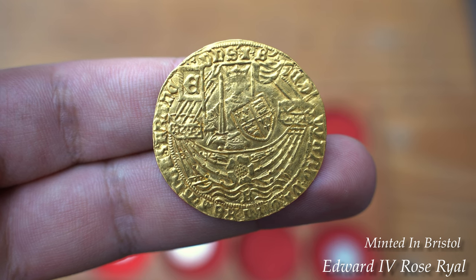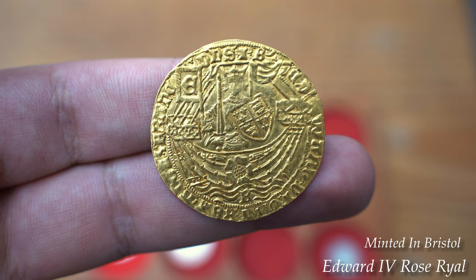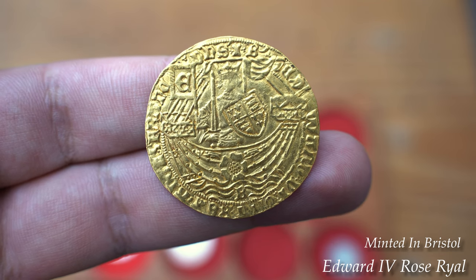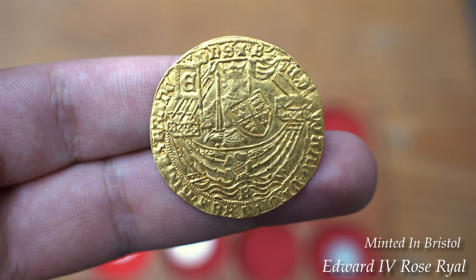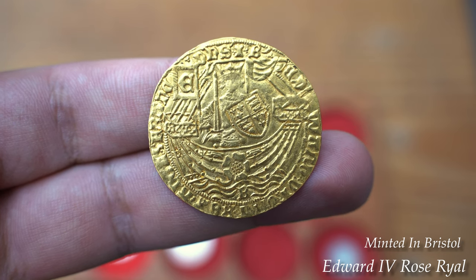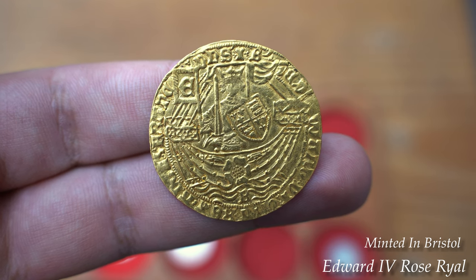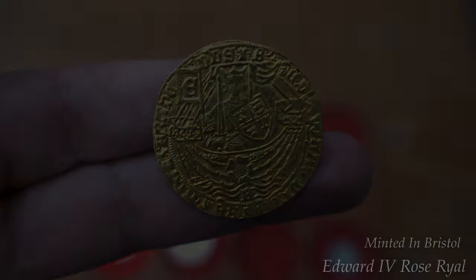The mint was then closed from 1472, and wasn't to be reopened until the reign of Henry VIII, where he issued gold and silver coins to be minted within the castle. The castle played a big part in the civil war between Charles I and Parliament, and after the fall of Bristol to the Royalists on the 27th of July 1643, Thomas Buchel established the mint once more.